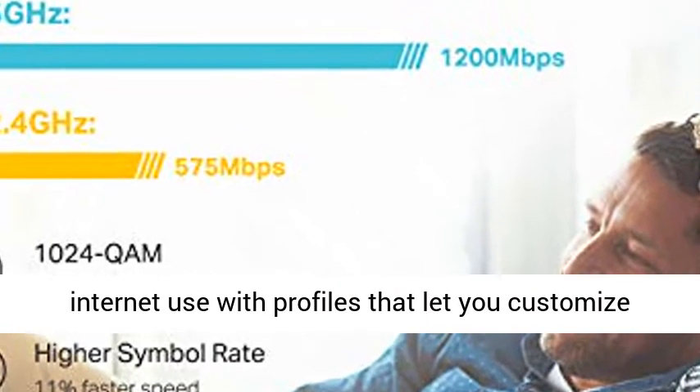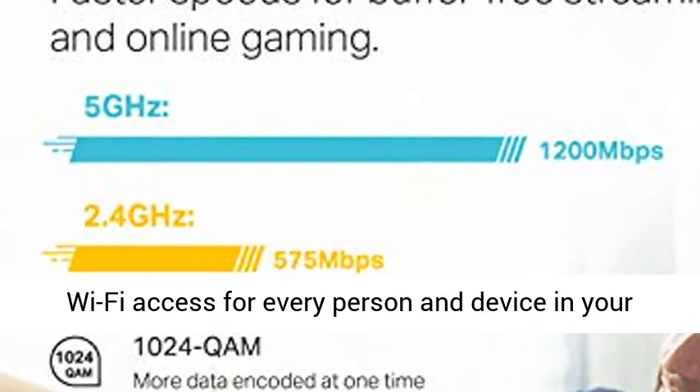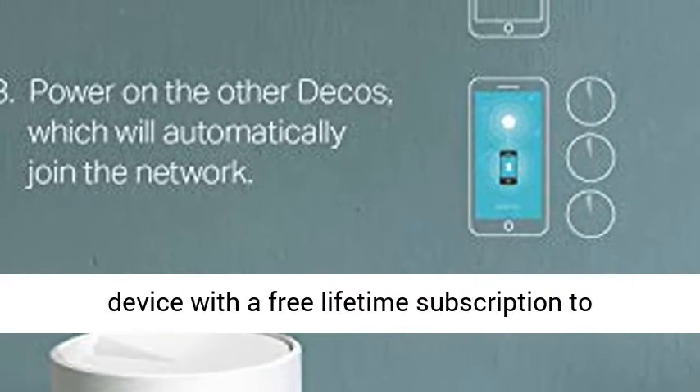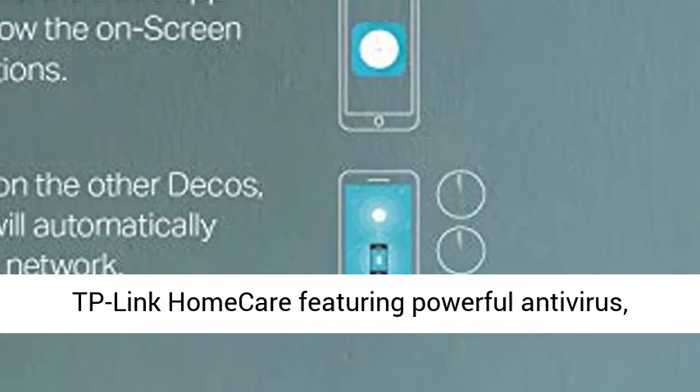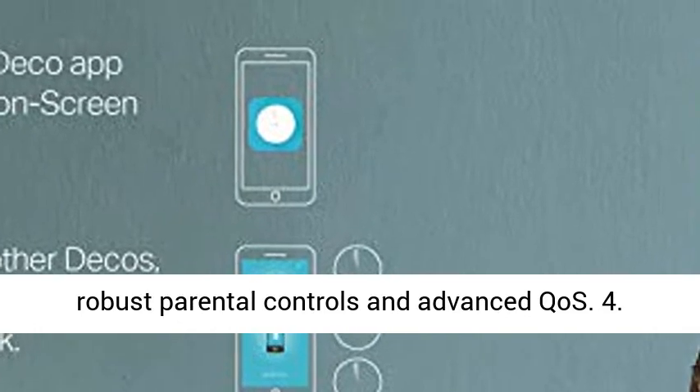Peace of mind with parental controls — manage, limit, and monitor internet use with profiles that let you customize Wi-Fi access for every person and device in your home. Total security: protect your network and devices with a free lifetime subscription to TP-Link Homecare, featuring powerful antivirus, robust parental controls, and advanced QoS.